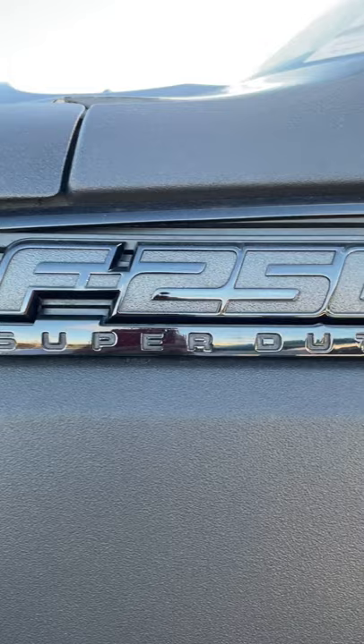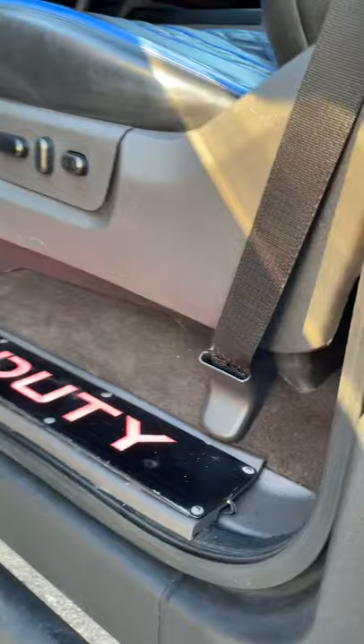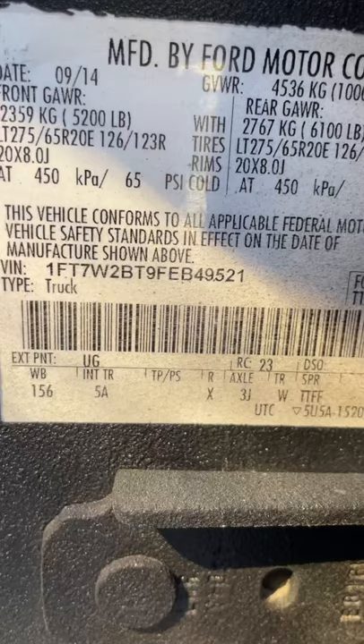This is the Lariat — it is the F-250 Super Duty. And there's your VIN number right there.